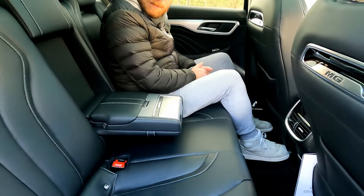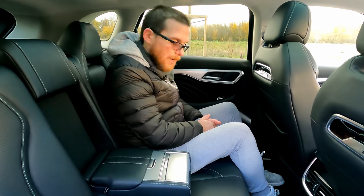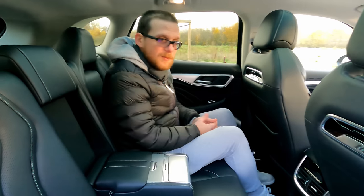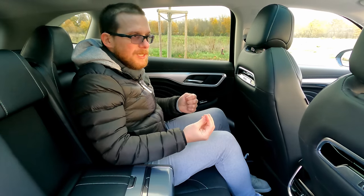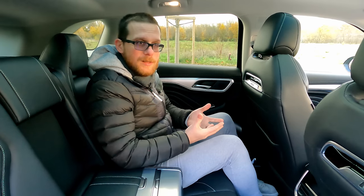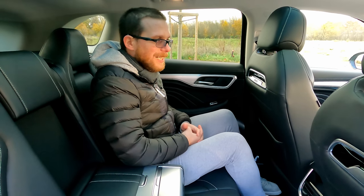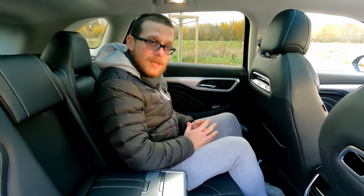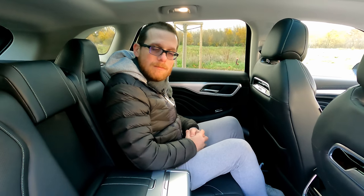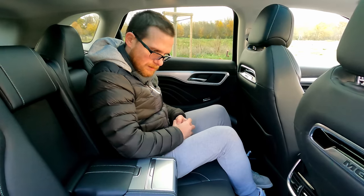On peut également incliner les dossiers arrière. Au niveau de la présentation globale, je la trouve plutôt sympa extérieurement et intérieurement. Si j'avais un bémol, ce serait le volume du coffre, un peu moyen pour cette catégorie. En dehors de ça, l'équipement est sympa, la tablette centrale est agréable. Je donne un bon point pour l'habitabilité et le design général — c'est vraiment pas mal.